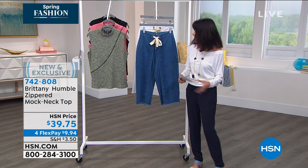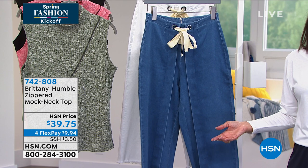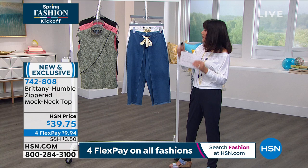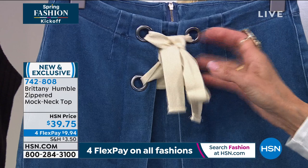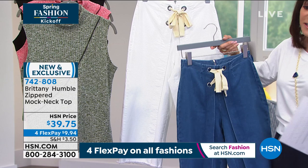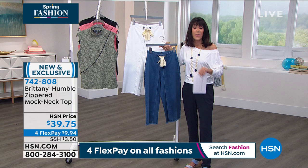Our lifestyles are a lot more casual and relaxed. Cropped jeans are one of the must-haves for spring — brand new! I love the huge, fabulous grommet detailing with the contrast tie. To the back you have your zipper and pockets — 20-inch long inseam, breathable 97% cotton and 3% spandex. Look at the white! I think at $54.75, this is one of the best buys in the hour. You have your 4 FlexPay — $9.94 on any credit card.